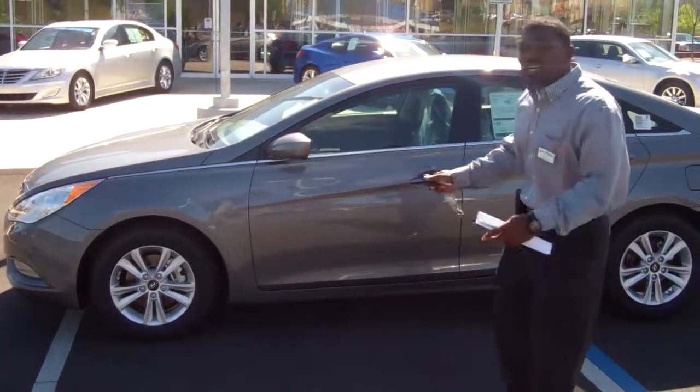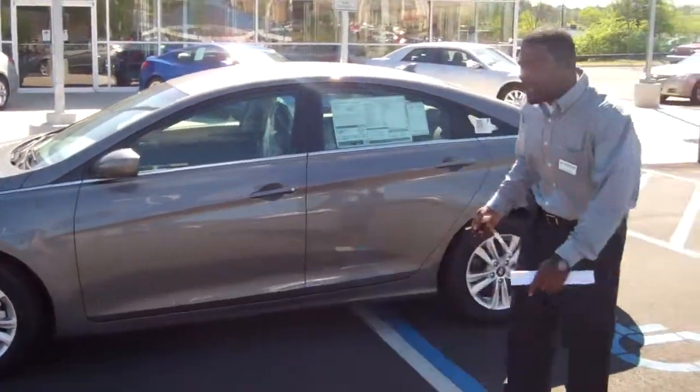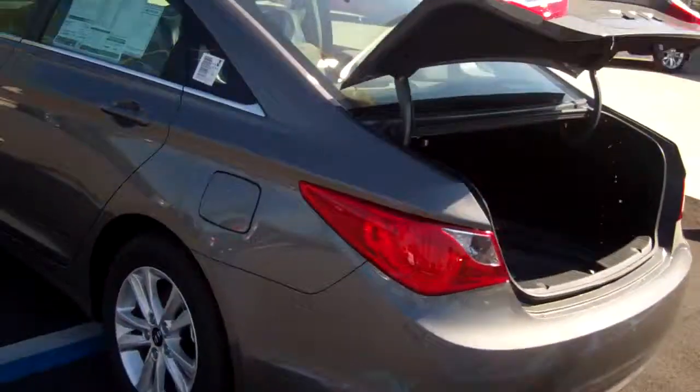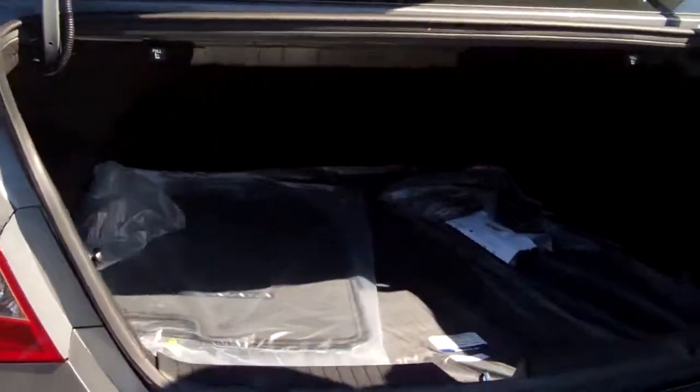A very beautiful car. If you'll come with me, I'll go ahead and show you the back. As you look in the trunk space, you see it's very spacious — biggest trunk in this class.